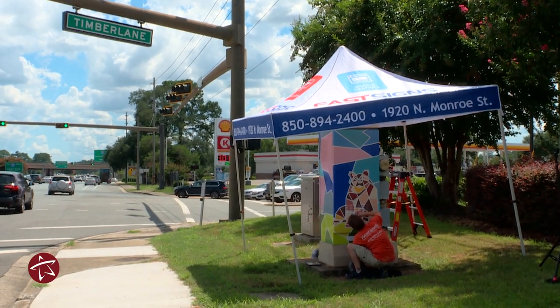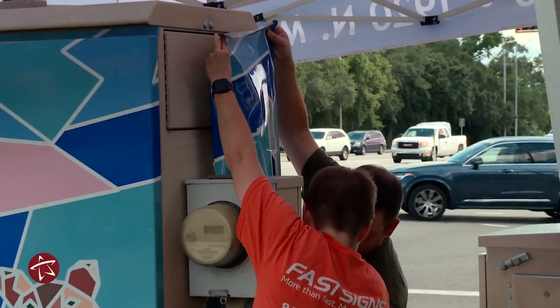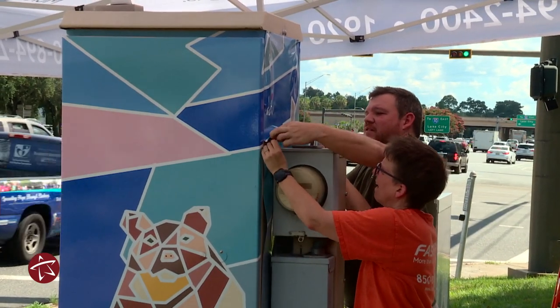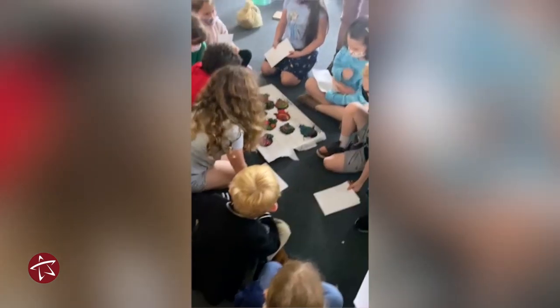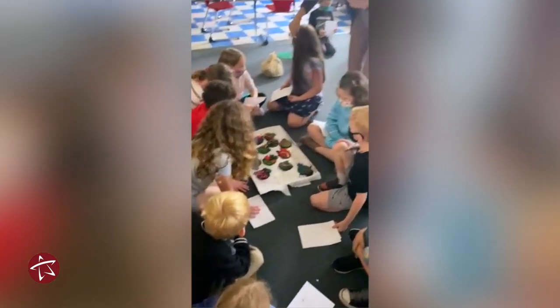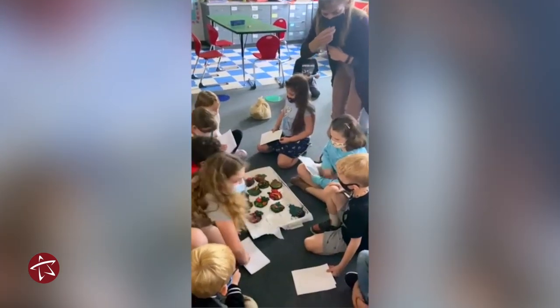Having the artwork displayed publicly really brings a sense of community in our own school. Students are able to see it and say, 'Hey, that represents where I go to school,' and they can talk about what they've done in class. So it brings what we do in the classroom out into the community.